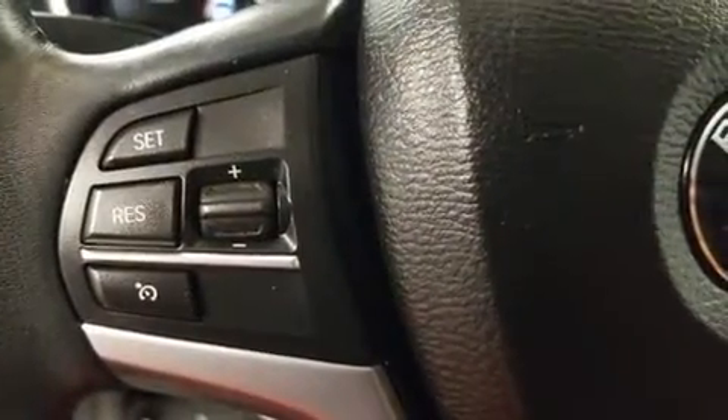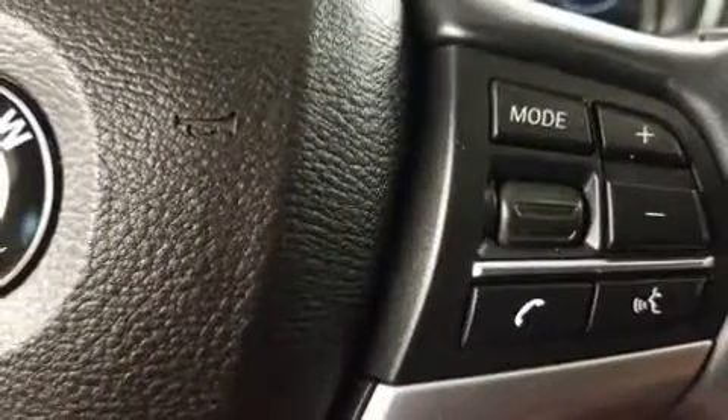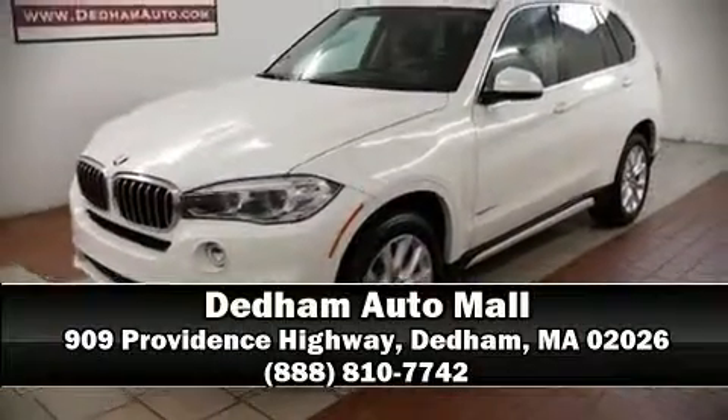A Carfax history report indicates just one previous owner. Our knowledgeable sales staff is available to answer any questions that you might have. Stop in and take a test drive.